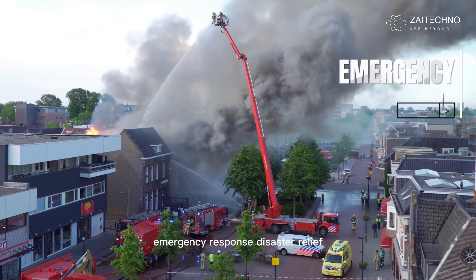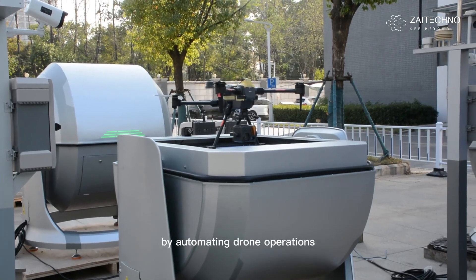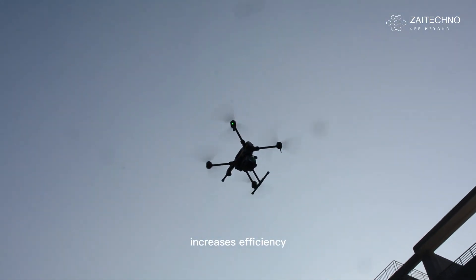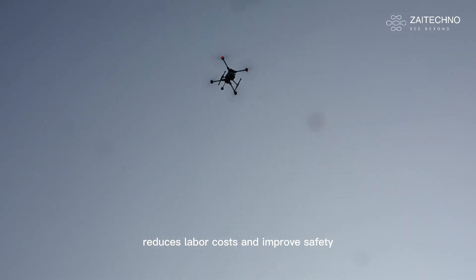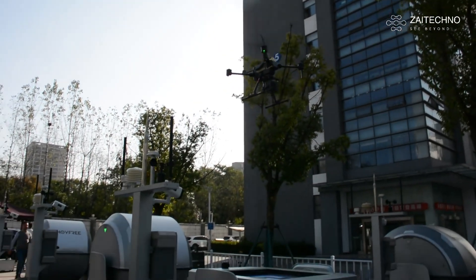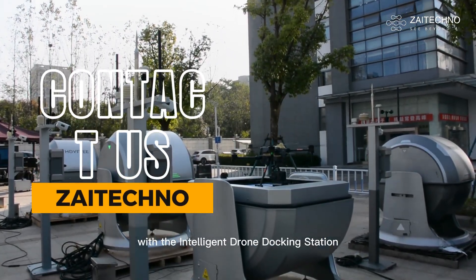Emergency Response: Disaster Relief, Search and Rescue, and Firefighting. By automating drone operations, the Intelligent Drone Docking Station increases efficiency, reduces labor costs, and improves safety. The future of drone technology is here. Experience the next level of automation with the Intelligent Drone Docking Station.